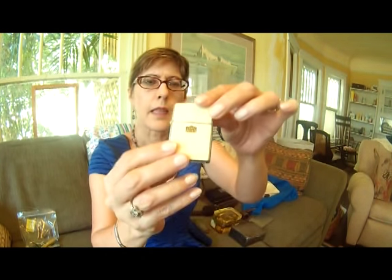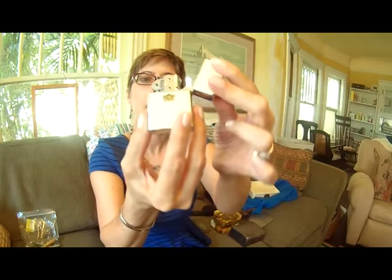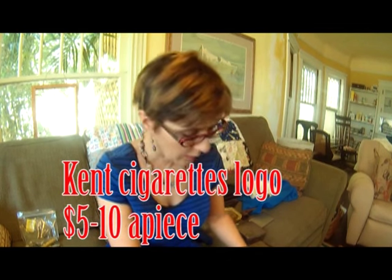I got this lighter — brand new, in the box, never used. It is a Hadson lighter, made in Japan. I have no idea what it's worth. But I got seven of them, new in the box. If they're valuable, yay! If they're not, ugh.